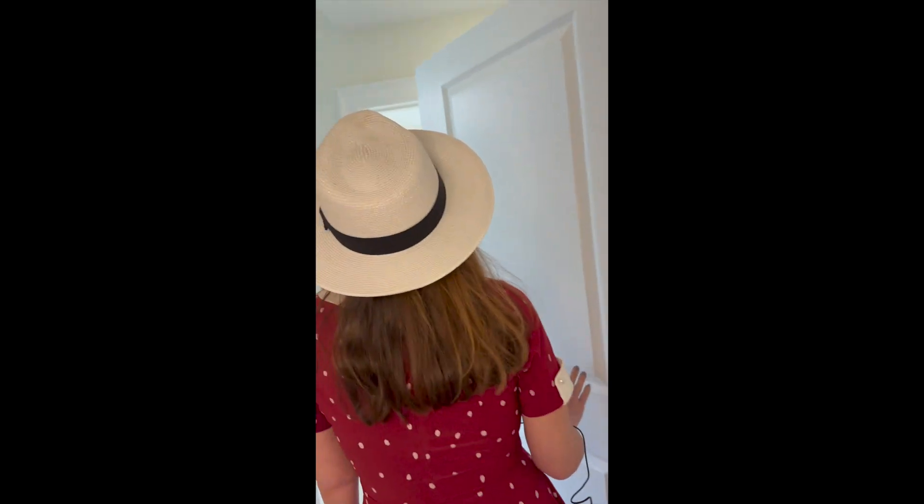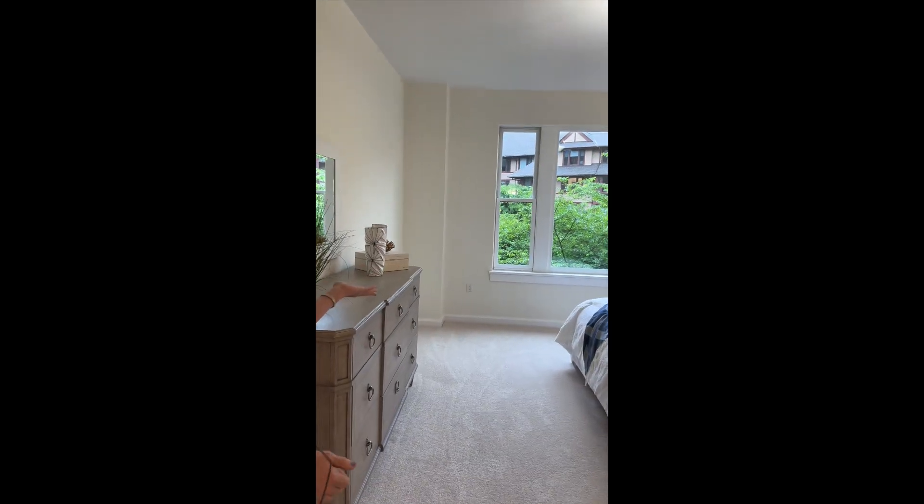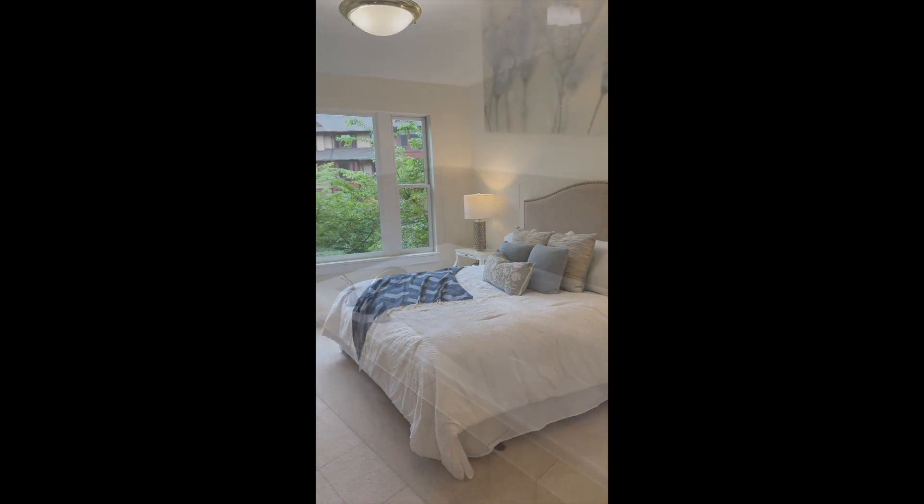Come this way and you can see there's a beautiful large walk-in closet. Here's the bedroom — it's very open, airy, with lots of beautiful natural light.